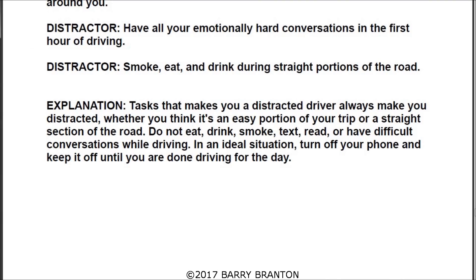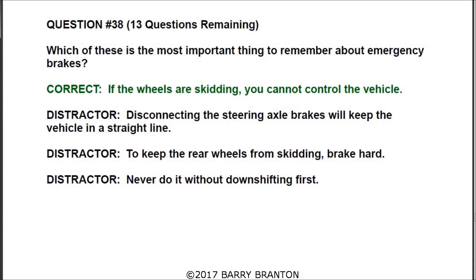Question number thirty-eight: which of these is the most important thing to remember about emergency brakes? The correct answer is: if the wheels are skidding, you cannot control the vehicle.